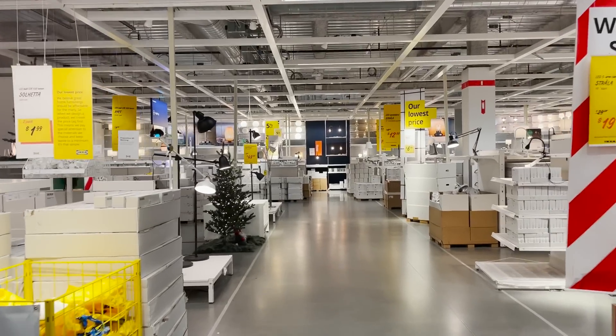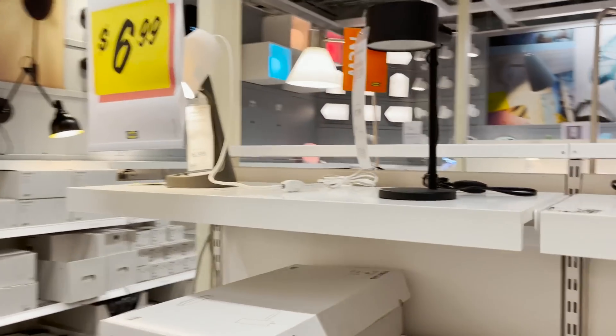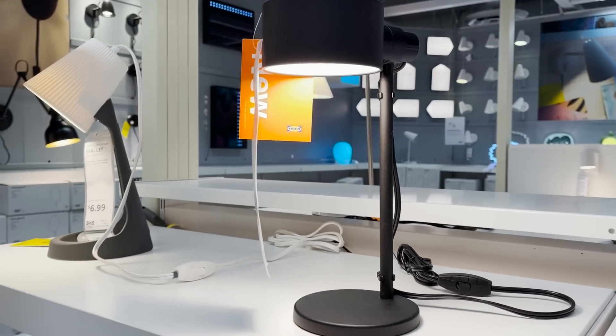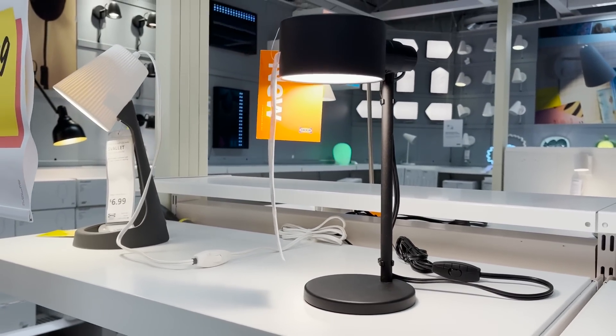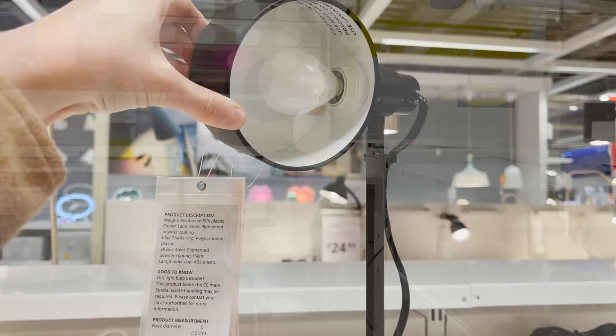Now into the lighting section — I just spotted this brand new table lamp, and this is a task lamp, perfect for reading or for your desk. This is $17.99. It's very simple and modern, but you can actually turn the top of it and point the light in whatever direction you need.